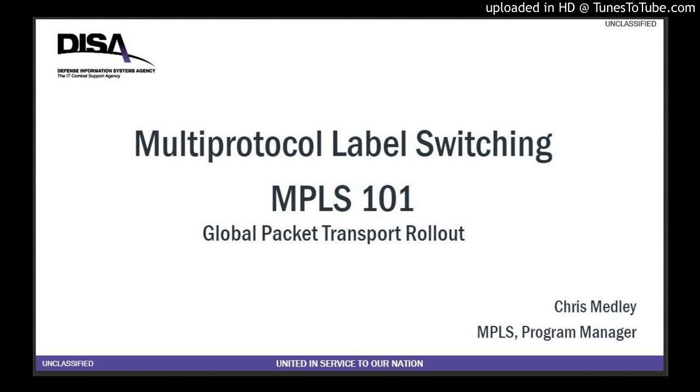So what is MPLS? As many know, there's nothing new. RFC 3031, January 2001, describes MPLS. So why am I selling it to you now like it's something brand new? This project is nothing about MPLS — it's more about convergence, and MPLS is only a tool in that.